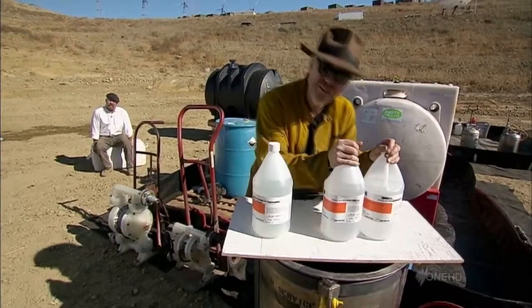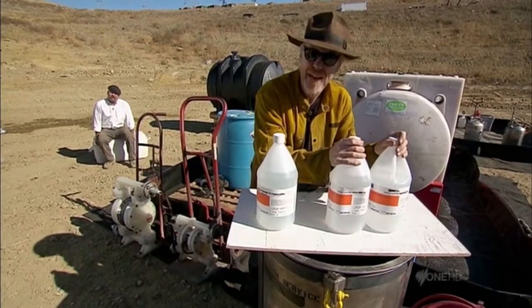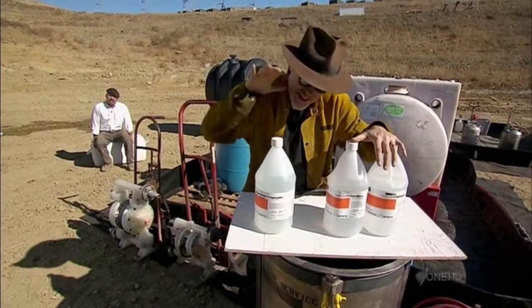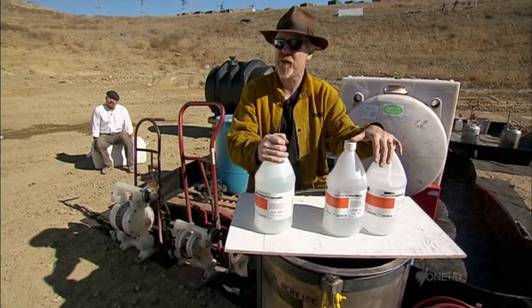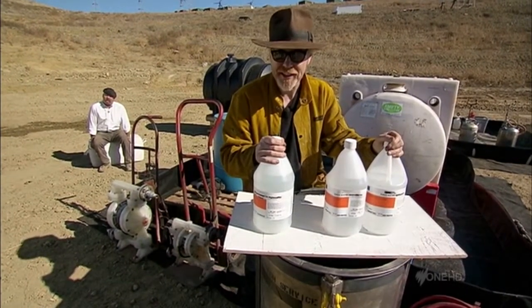It's time to meet the dangerous stuff. In these two bottles, a nearly pure solution of acid. But we make it even stronger by adding this — a 30% solution of our special sauce. The two of these together, hopefully, will get ugly. Time to suit up. Let's do it.